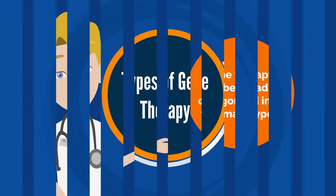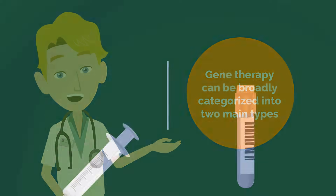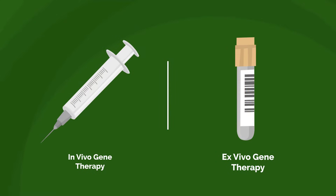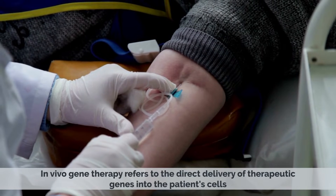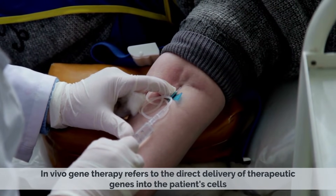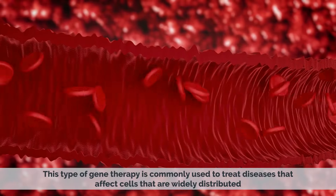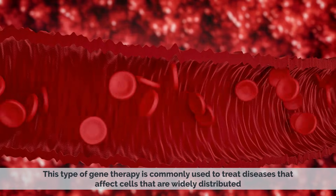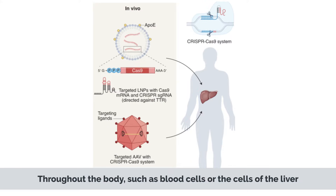Types of gene therapy. Gene therapy can be broadly categorized into two main types: in vivo gene therapy and ex vivo gene therapy. In vivo gene therapy refers to the direct delivery of therapeutic genes into the patient's cells while they are still inside the body. This type is commonly used to treat diseases that affect cells widely distributed throughout the body, such as blood cells or cells of the liver.